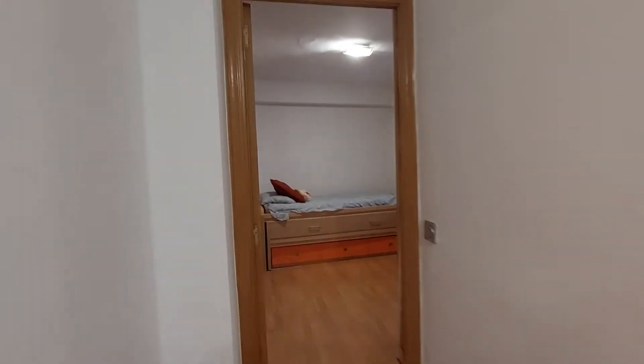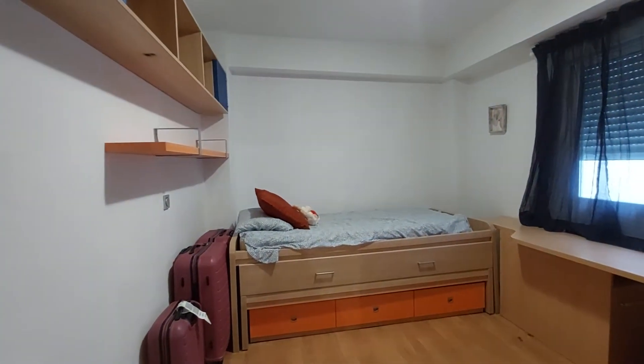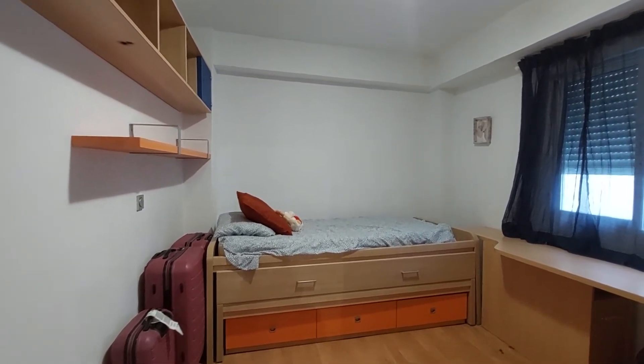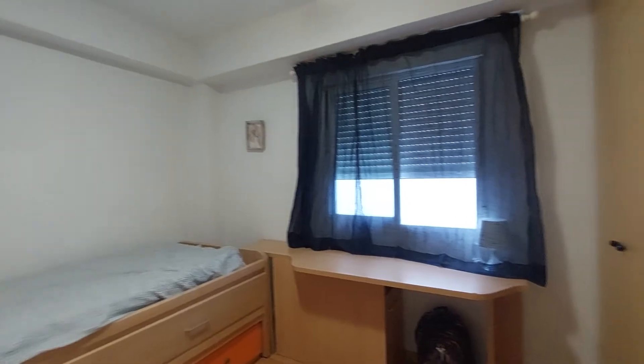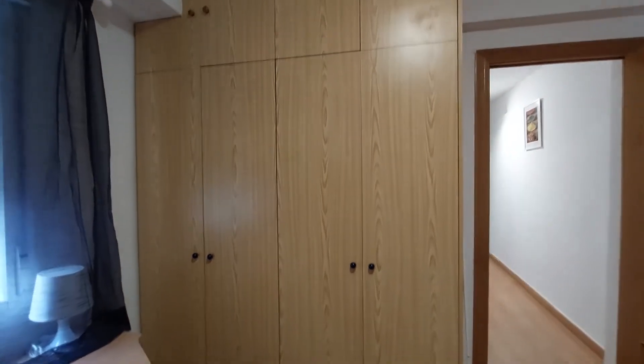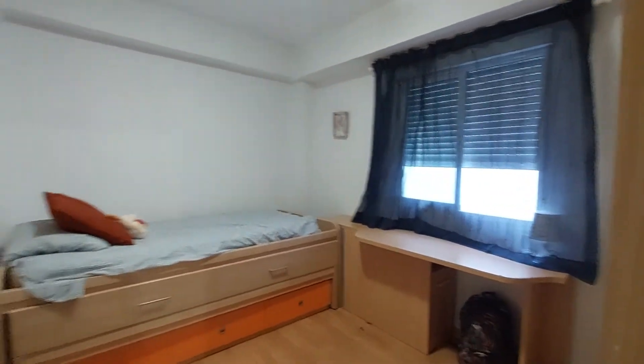And this is the last bedroom. You have a suitcase as you can see. You have a single bed with drawers, a desk, a four-door closet, and bookshelves over here. And you have a window to the inside terrace that I just showed you. This is also a spacious room as you can see.